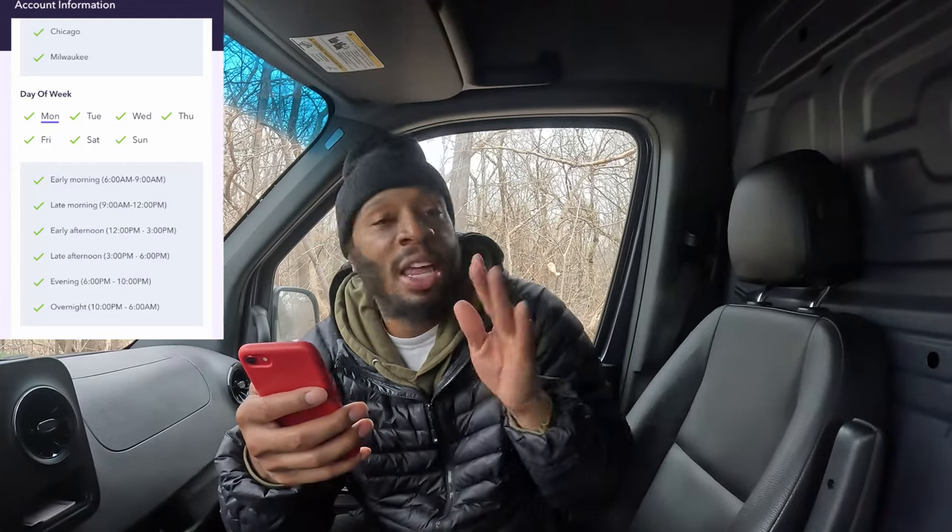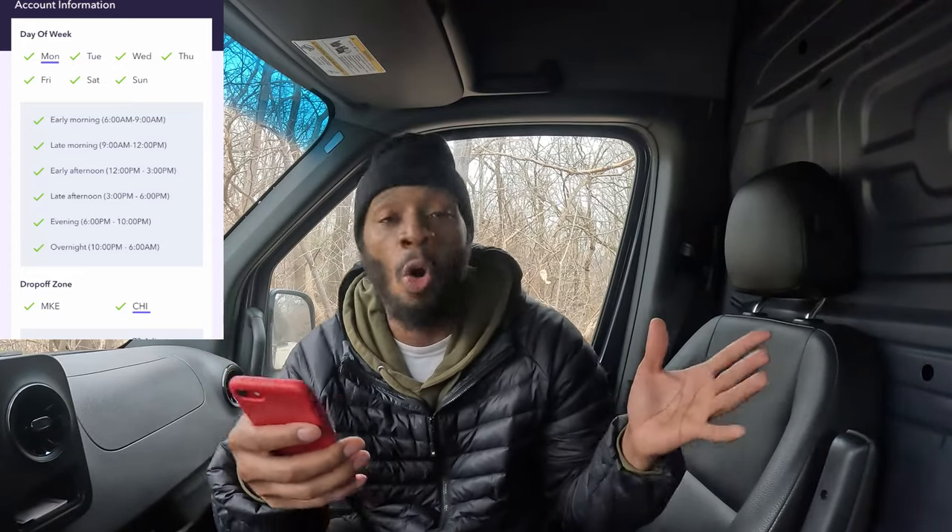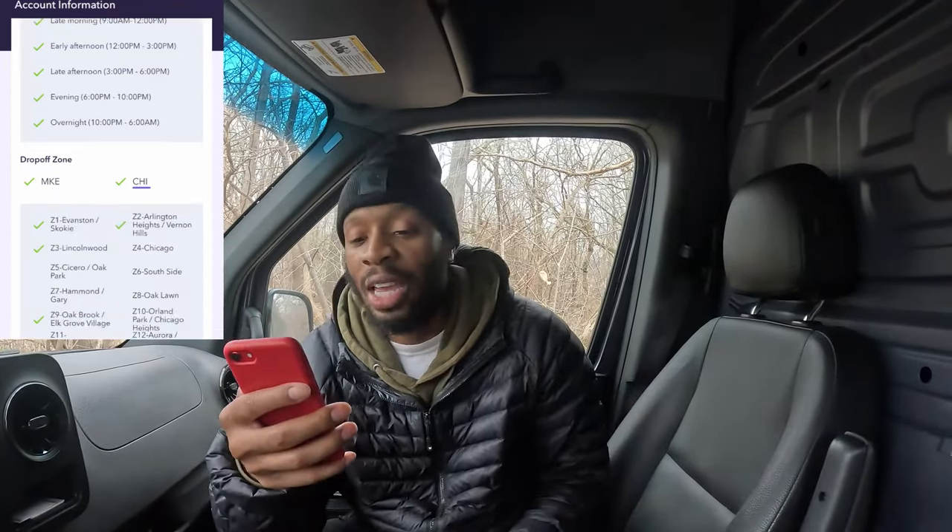Once you're approved, they'll ask you to configure your preferences in the app: how you want to be contacted (email or text), which pickup areas you want (we chose Chicago and Milwaukee), and what days of the week you're available — Monday through Friday, weekends only, or whatever works for you. You also pick your preferred work times: early mornings, late mornings, overnight, etc.